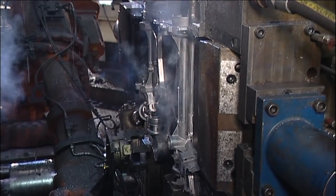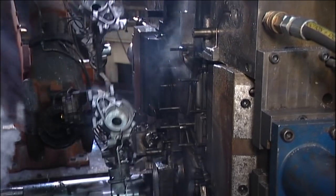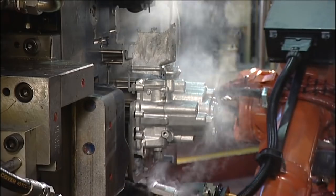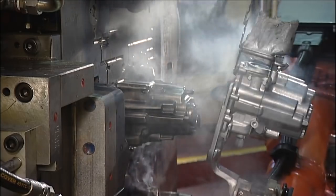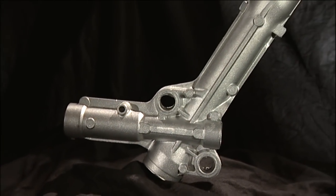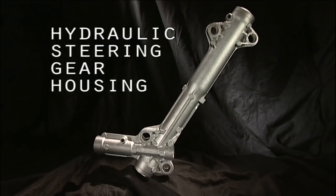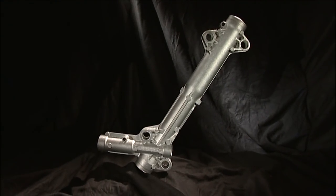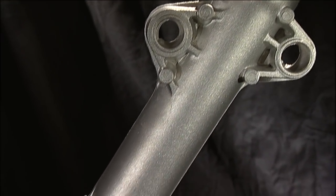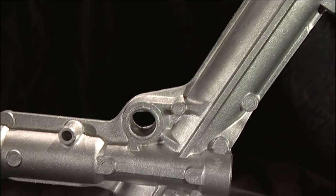These fully automated units operate in the range of 1,000 to 1,600 tonne locking force. They are highly suited for the production of complex thin-walled castings, including steering gear housings and transmission casings. Since 2001, the Welshpool site has produced approximately 10 million hydraulic steering gear housings using our enhanced high pressure die casting processes.